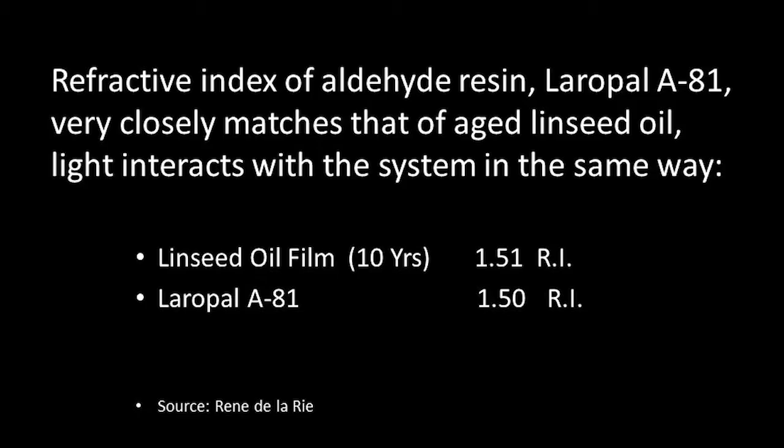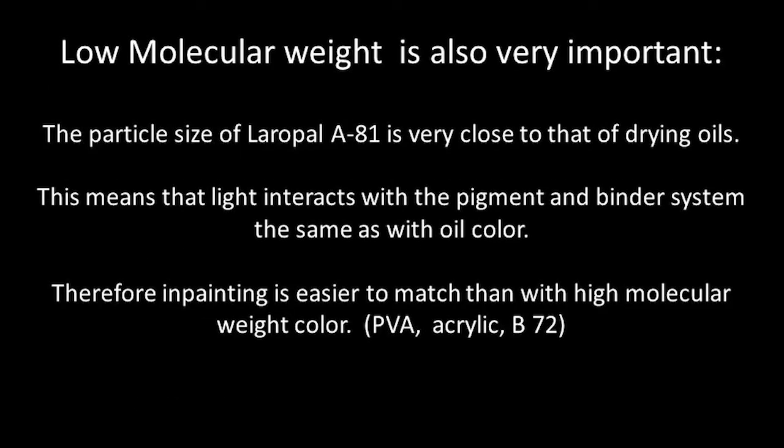First, the refractive index of Laropal A81 closely matches that of an aged oil painting, and it has a low molecular weight, which is very similar to that of a drying oil. These two physical characteristics determine that light interacts with Gamblin Conservation Colors the way that light interacts with an oil painting.